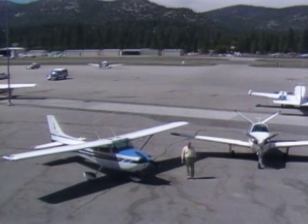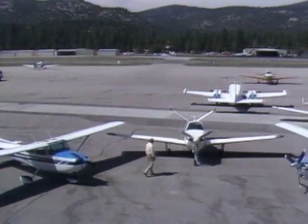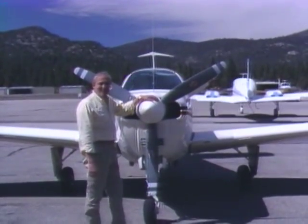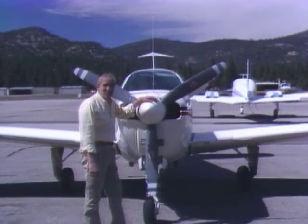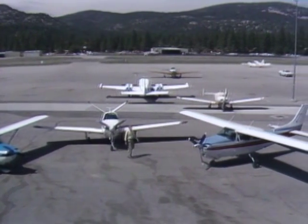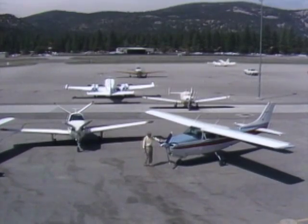We've brought three airplanes up here today to compare book figures with real-world performance. The first aircraft is a stiff-legged 1979 Cessna 172 with a 160-horsepower engine and a fixed-pitch propeller. We've got a 1967 Beechcraft V35B Bonanza — 285 horsepower normally aspirated with a constant-speed propeller. And finally, a 1981 Cessna Turbo 210, whose engine is rated for 310 horsepower for five minutes and 285 horsepower maximum continuous, also with a constant-speed propeller.